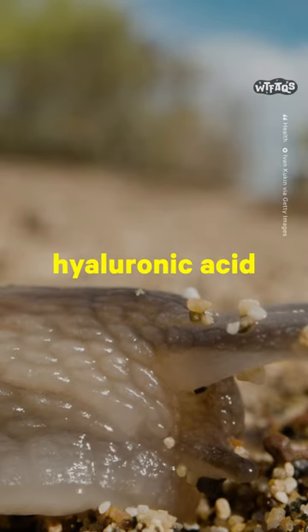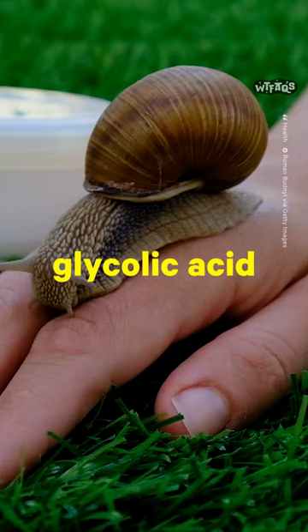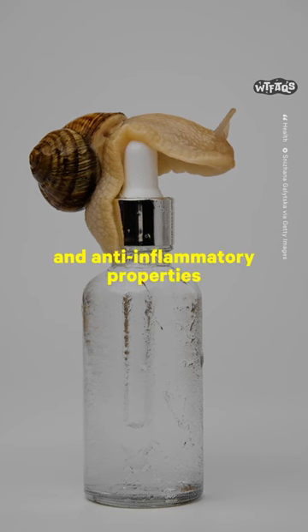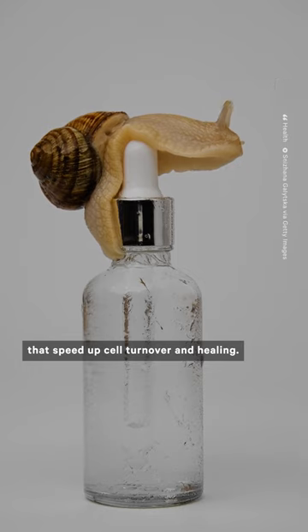Snail mucin contains hyaluronic acid, which helps lock in moisture, glycolic acid to stimulate collagen production and slow down signs of aging, and anti-inflammatory properties that speed up cell turnover and healing.